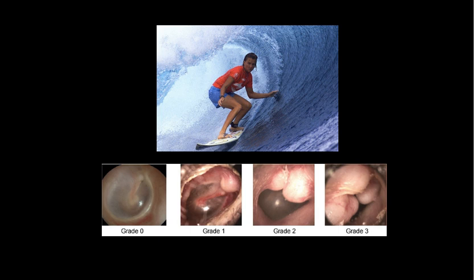You can see here several different grades of exostosis. Grade 0, which I'm pointing to here, is completely normal — that's a normal tympanic membrane. Now if we look at grade 1, grade 2, and grade 3, you can see these bony growths, and then obviously in grade 3 they are almost occluding the entire ear canal.